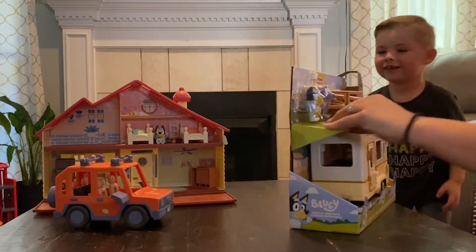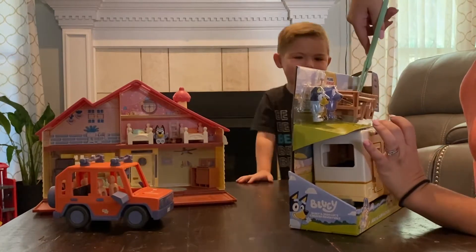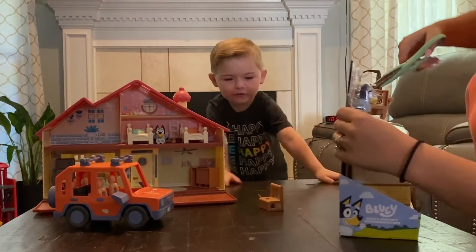Stand right there and I'll open it. You always need an adult for scissors — you always need an adult for scissors.